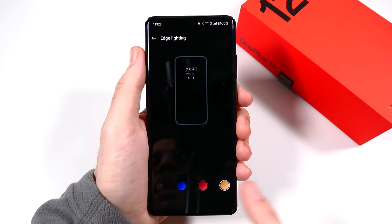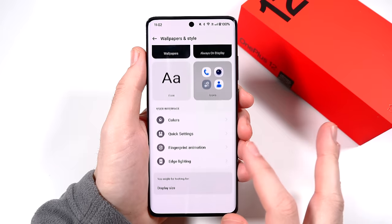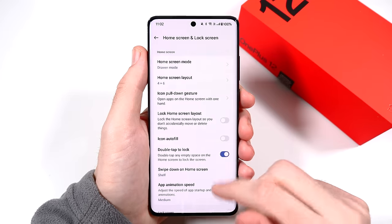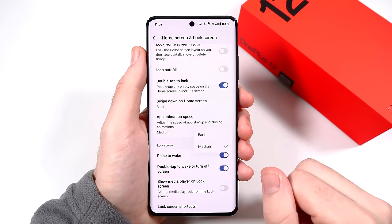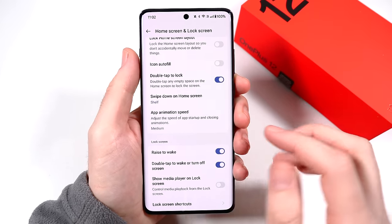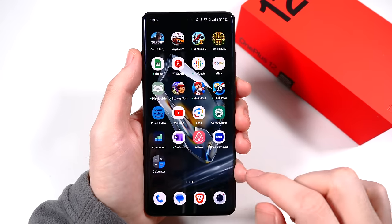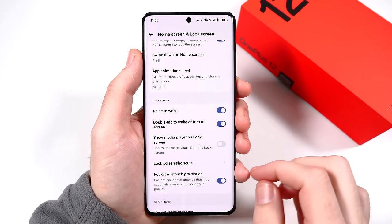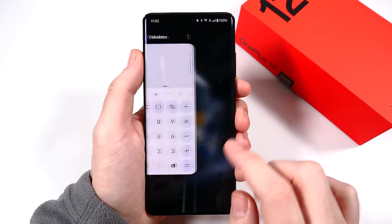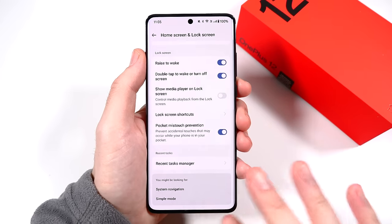You also have edge lighting — when you get notifications, the always-on display can light up in colors like red, gold, or blue. One nice touch is the ability to change animation speeds; you can go to fast or medium in developer options to really crank up the speed of animations. You can definitely tell a difference between medium and fast, and I'll probably set it to fast for the speed test.